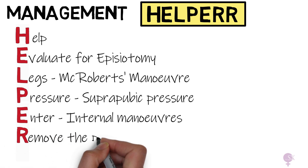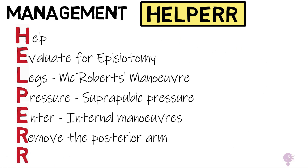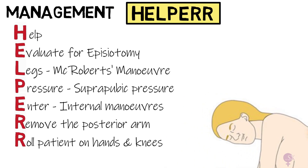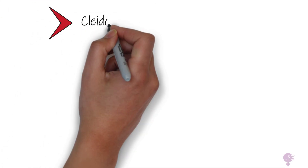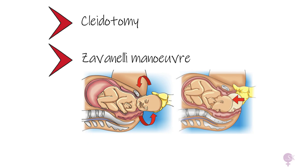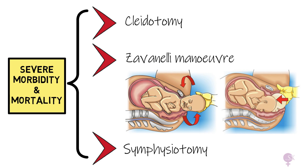R: Remove the posterior arm. We grasp the wrist of the posterior arm and try to deliver it gently out. Some obstetricians prefer starting with this internal manoeuvre. Lastly, roll the patient on all fours and try performing these same manoeuvres in that position. If that doesn't work, we start over until we manage. In some rare cases, if we still cannot deliver the shoulders, we can opt for a clavicotomy — fracturing the baby's clavicle to reduce the bisacromial diameter — the Zavanelli manoeuvre, which involves pushing the baby's head back inside the uterus and performing a caesarean section, or a symphysiotomy, dividing the maternal symphysis pubis to allow for more space.